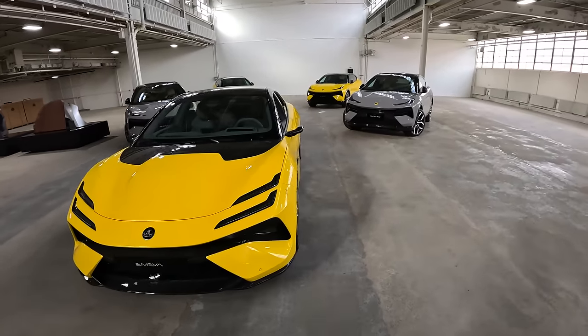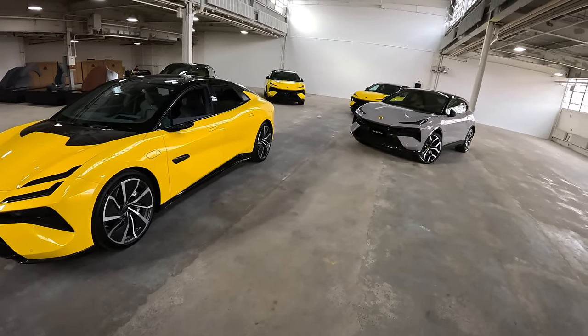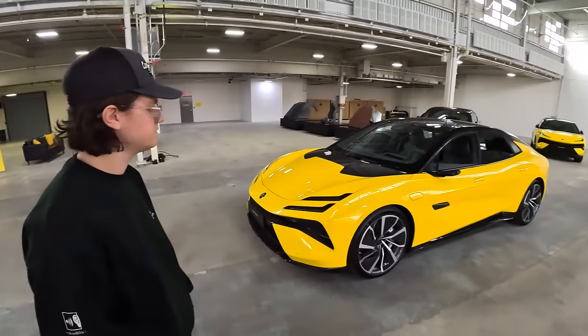I forgot to check if the air suspension is all the way up or down, but it's got a little bit of ride height change. It looks like the Elettra has a bit more ground clearance too. Alright, let's go drive that.